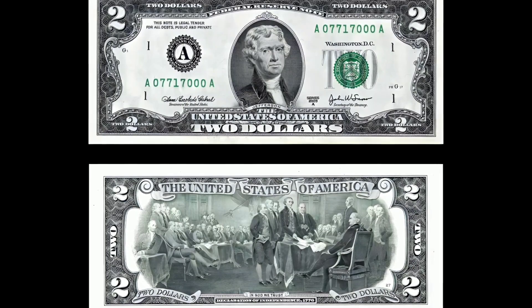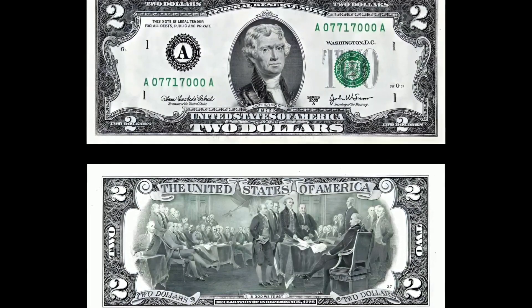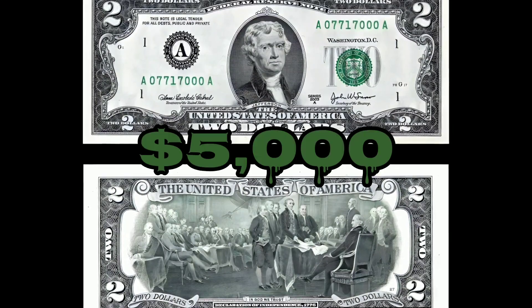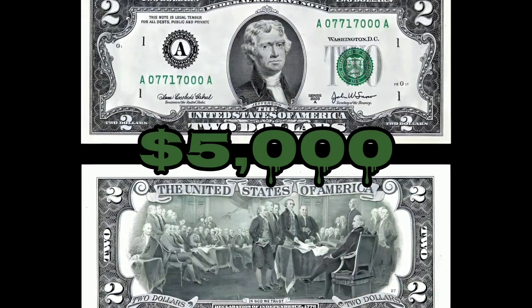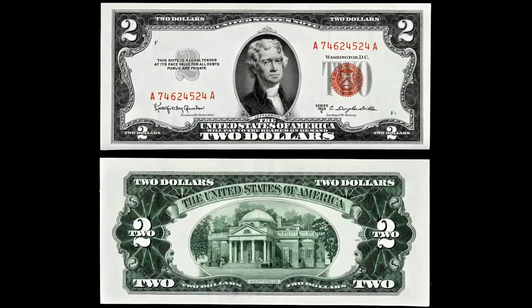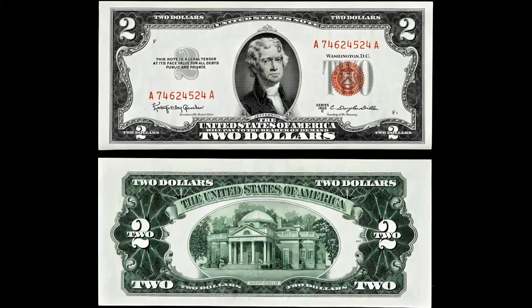Strap in folks, because this is going to be one fascinating ride. To truly appreciate the rarity of these bills, we need to go back in time. The two dollar bill has a remarkable history rooted in the early days of our country.